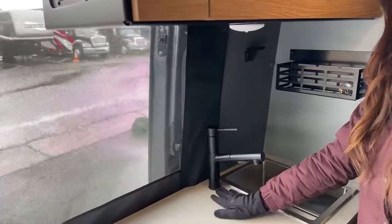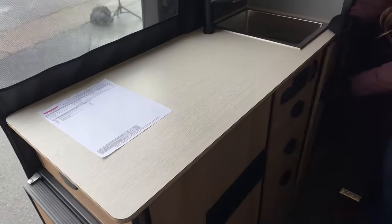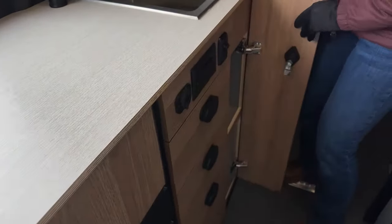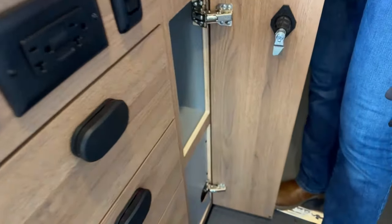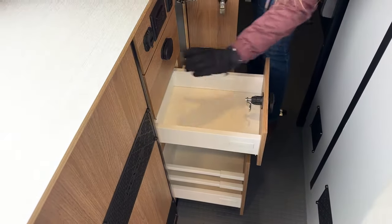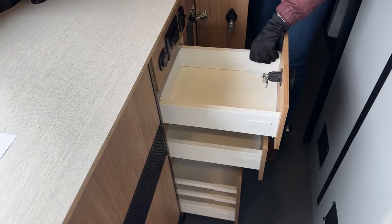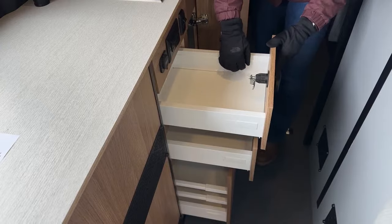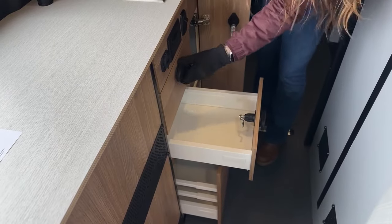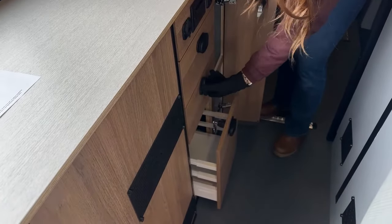Nice leather-looking backsplash, and of course beautiful woodwork for the counter space. Opening the storage right over here — just a little cubby. I like how the cabinets are a little bit metal on the sides — super easy to clean, nice and slick and light. And then the latches.